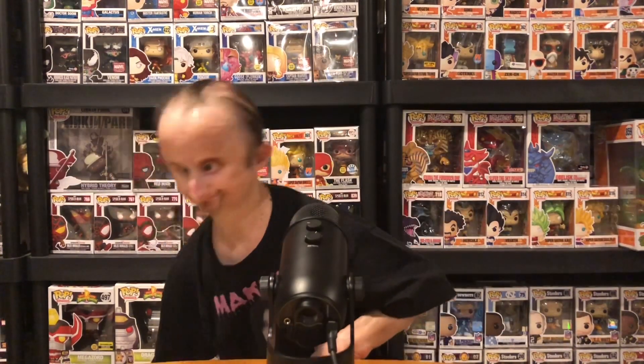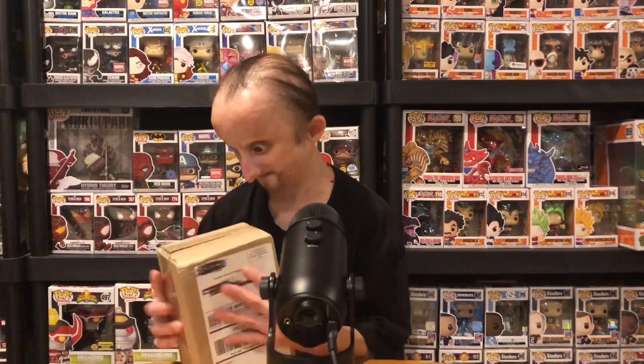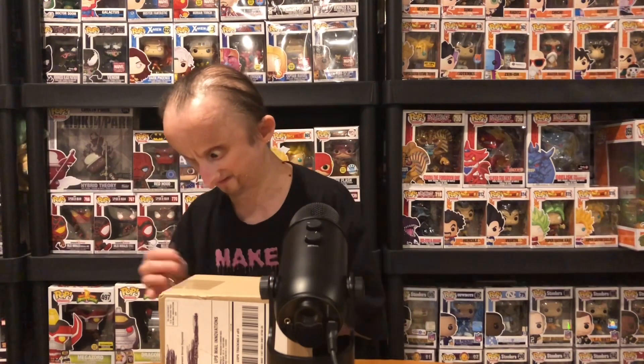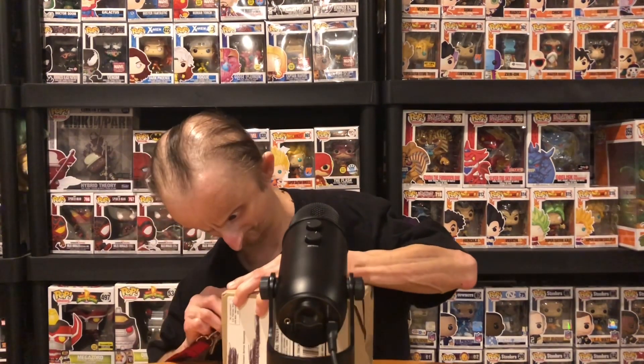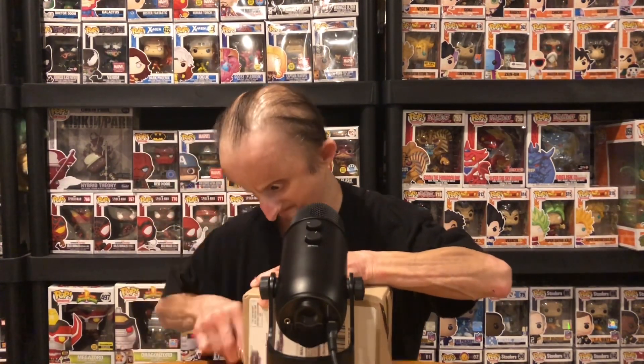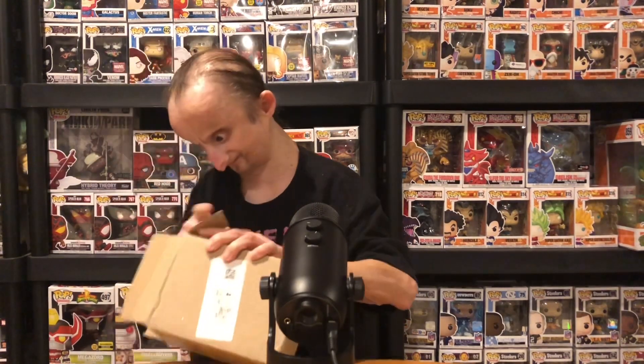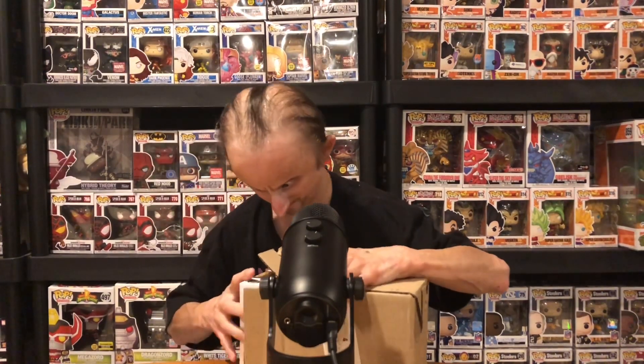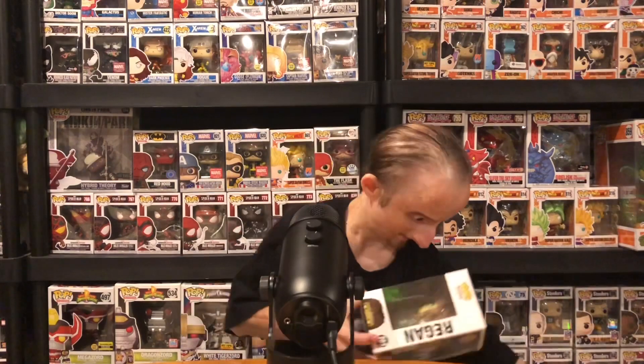Next pop — this one I got from eBay. I need my keys to open it. I think I opened it from the wrong side; I should have opened it from the other side. No protection or nothing. Alright.